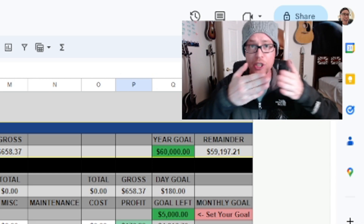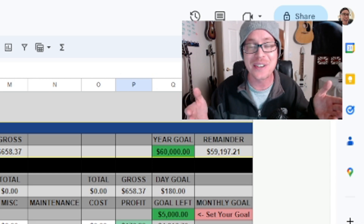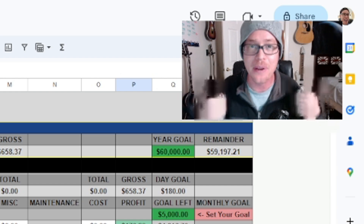I hope you guys appreciate the spreadsheet and the form. I will see you guys in tomorrow's video — take care of yourselves and be safe out there on the road.